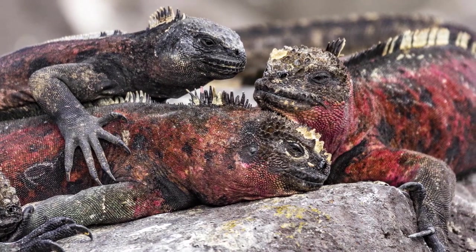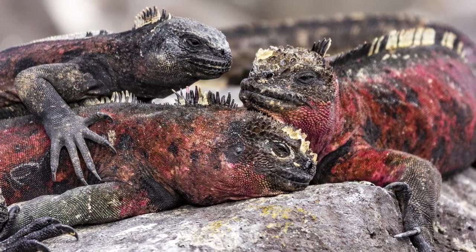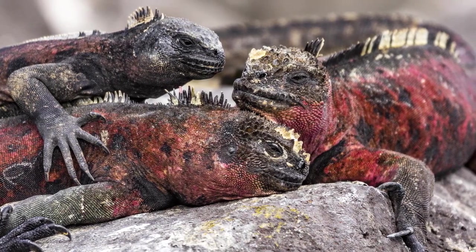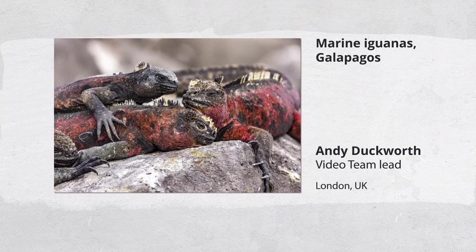It was actually really easy to take this picture. The thing about the Galapagos is that the animals there haven't really learned to be afraid of humans. It just shows you how comfortable and vulnerable they are as well.